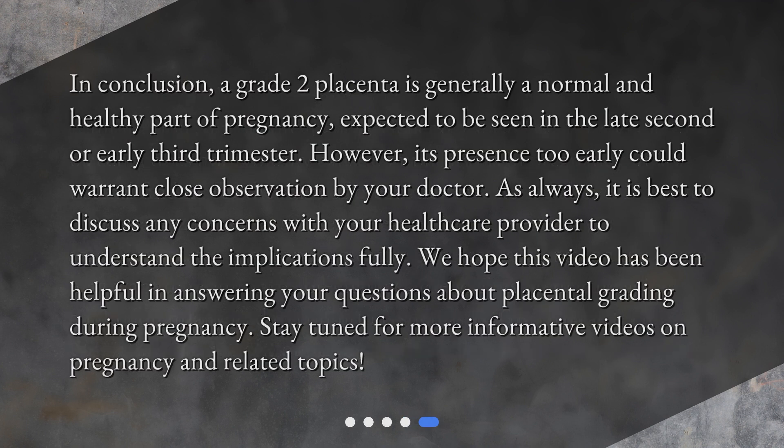In conclusion, a grade 2 placenta is generally a normal and healthy part of pregnancy, expected to be seen in the late second or early third trimester. However, its presence too early could warrant close observation by your doctor. As always, it is best to discuss any concerns with your healthcare provider to understand the implications fully. We hope this video has been helpful in answering your questions about placental grading during pregnancy. Stay tuned for more informative videos on pregnancy and related topics.